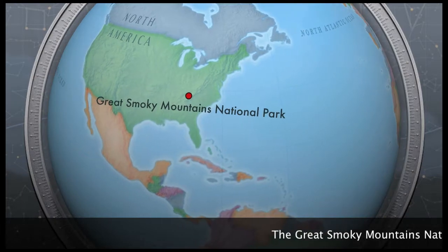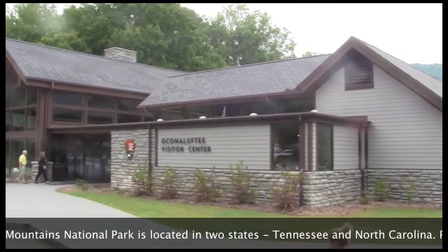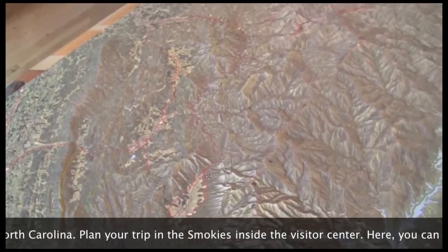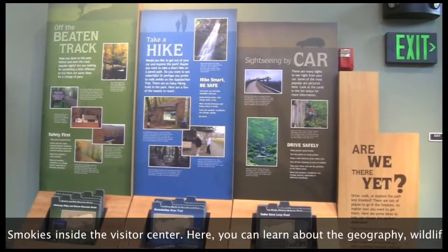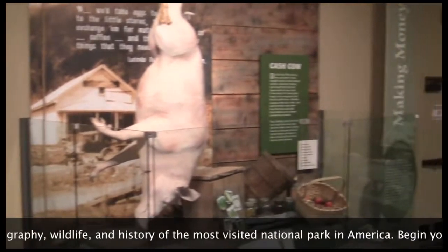The Great Smoky Mountains National Park is located in two states, Tennessee and North Carolina. Plan your trip in the Smokies inside the Visitor Center, where you can learn about the geography, wildlife, and history of the most visited national park in America.